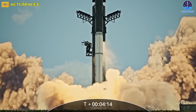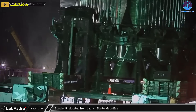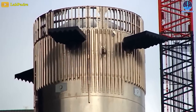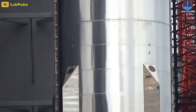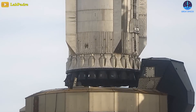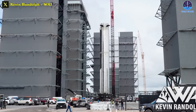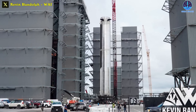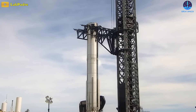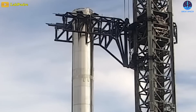SpaceX's Starship second orbital flight test is just around the corner. In exactly two weeks after returning to the production site yesterday morning, SpaceX rolled Booster 9 and raised the massive booster onto the orbital launch mount before the evening. From the beginning of the trip from the Megabay to being in place on the launch mount, it's only less than six hours. Impressive. SpaceX is using its monster Megazilla more proficiently by the day.